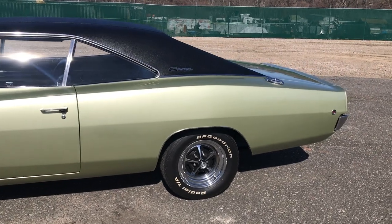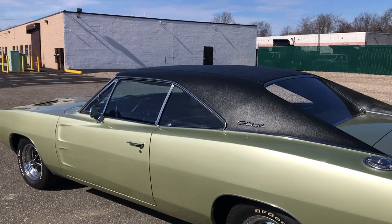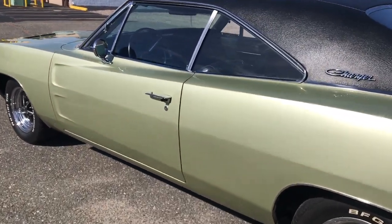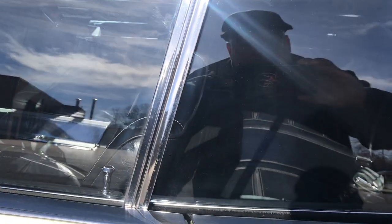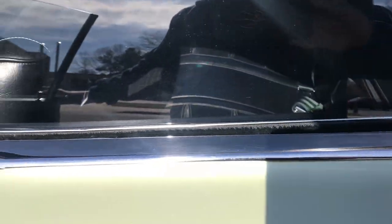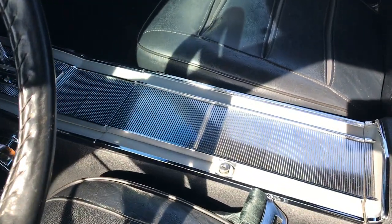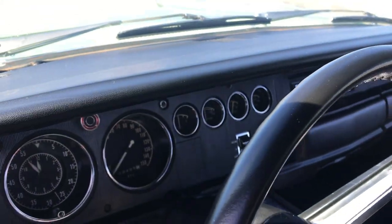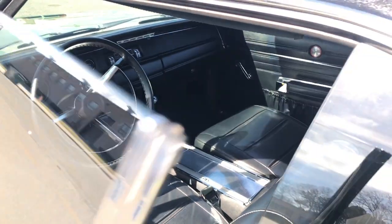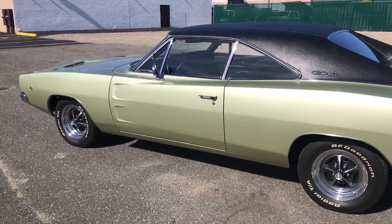It's got a stunning black vinyl top — everything is just beautiful. You open a door and all the trim is just polished up to perfection. The seats have no pitting, the console is clean, the dash is immaculate, all the gauges are working, even the clock is working. Check us out at HollywoodMotorsUSA.com.